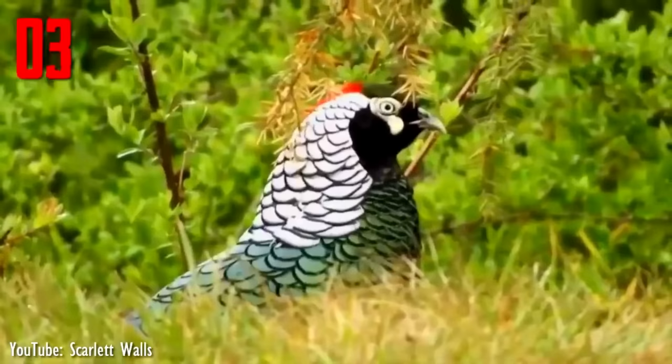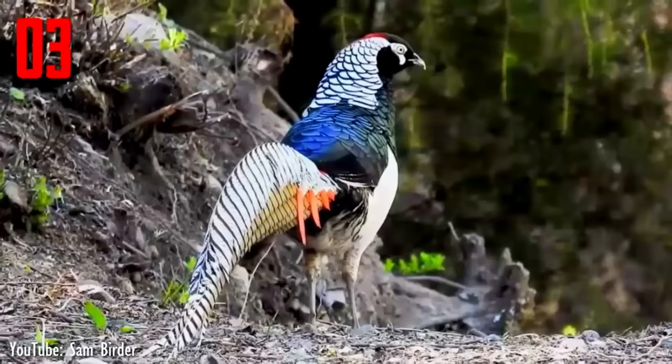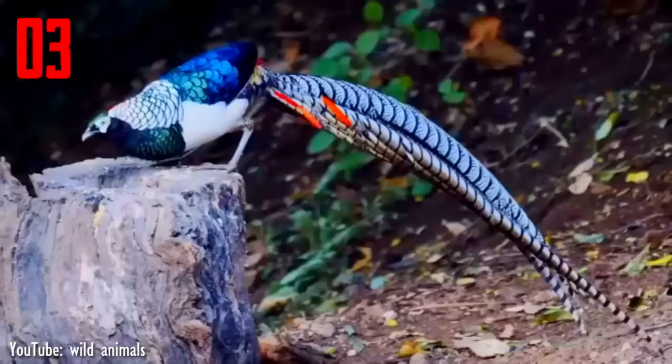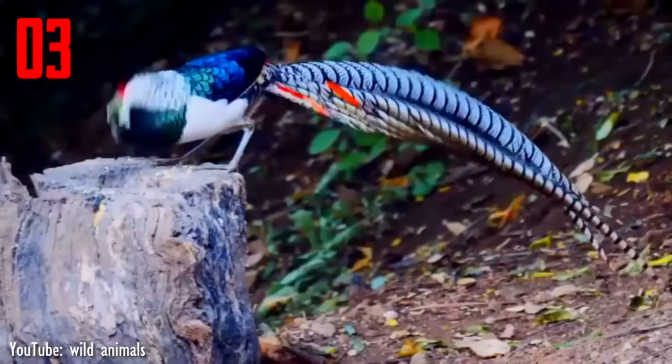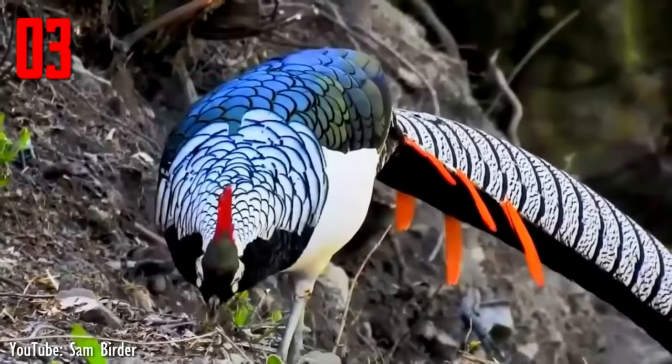Number 3. The Lady Amherst's pheasant is native to southwestern China and far northern Myanmar, but has been introduced elsewhere. This pheasant was named to commemorate Sarah Amherst, wife of William Pitt Amherst, Governor-General of Bengal, who was responsible for sending the first specimen of the bird to London in 1828. The adult male is 100 to 120 cm in length, its tail accounting for 80 cm of the total length. It is unmistakable with its white-and-black cape and a red crest.